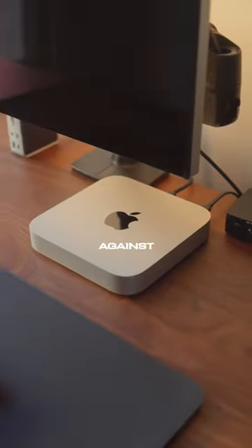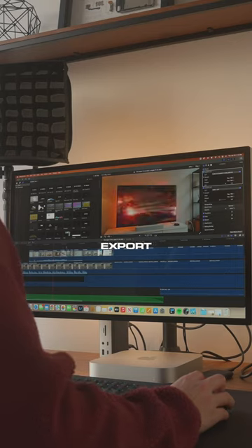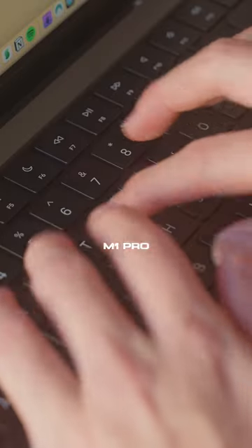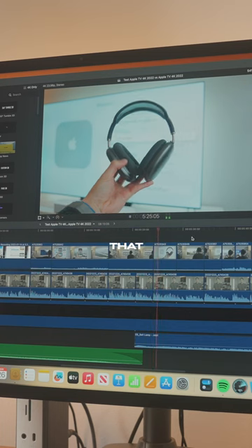I tested the base model M2 Mac Mini against my M1 Pro MacBook Pro, and the results were pretty surprising. I ran some video export tests and the M2 Mac Mini clocked in at about 8 minutes and 30 seconds to export a 7.5-minute 4K video, while my M1 Pro MacBook clocked in at 7 minutes and 45 seconds to export that same video.